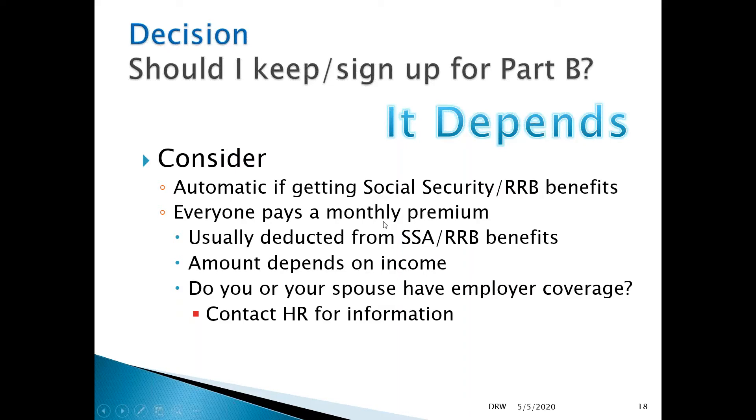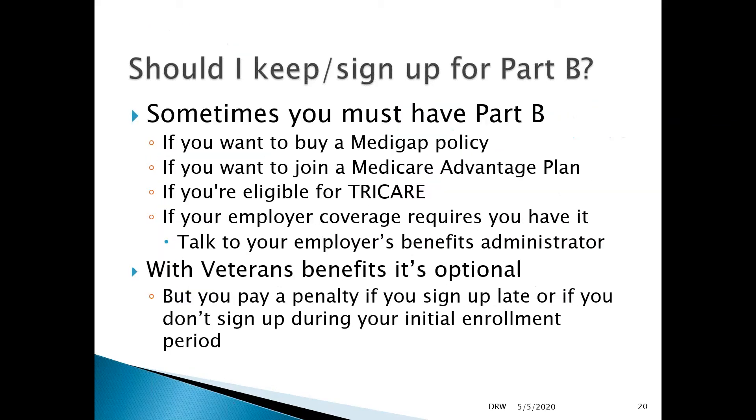You're paying a monthly premium for Part B, and there are other costs. Your coverage with your current plan may be different — less than or better than the Part B coverage available to you. So it is important to talk with your employer about your plan and with your current plan about the type of coverage available. But you may want to choose Part B even if you are covered, and if you delay, you may incur a penalty if you don't have qualifying coverage and don't sign up when you should.